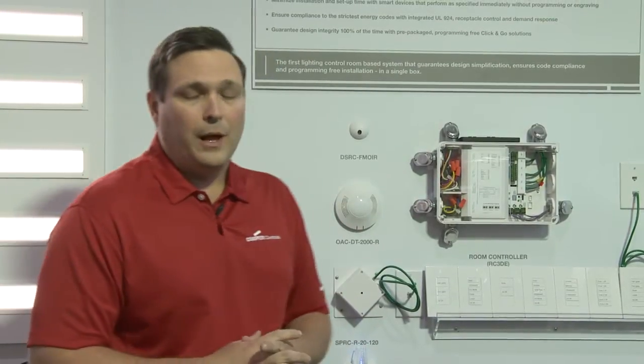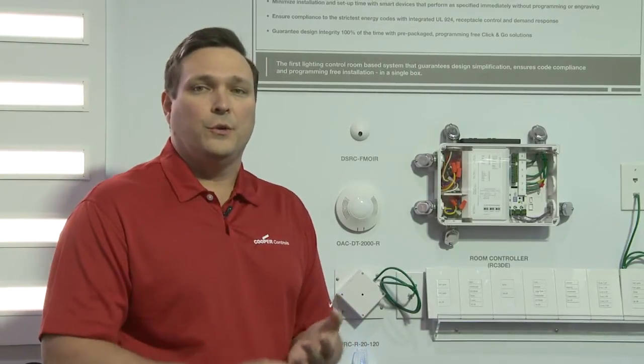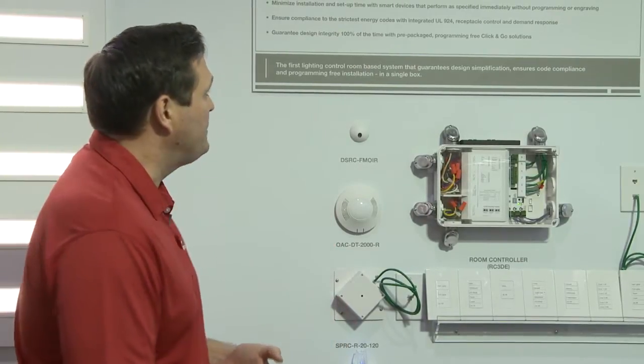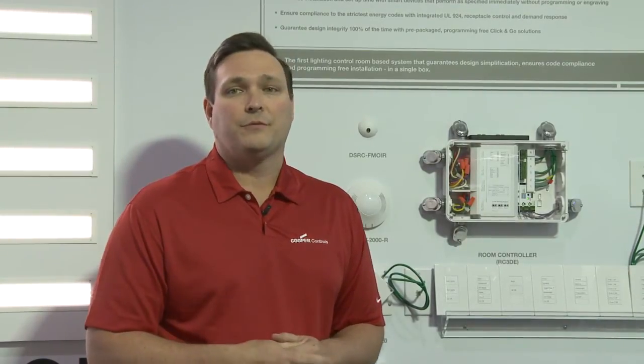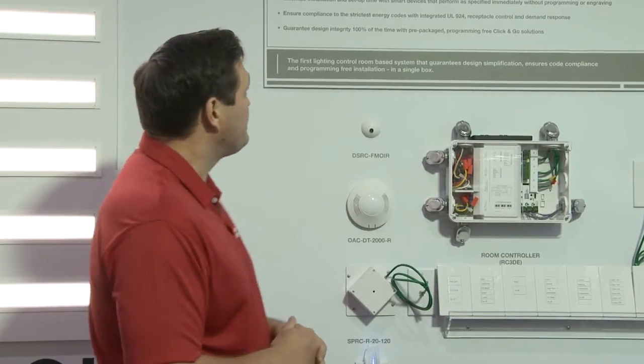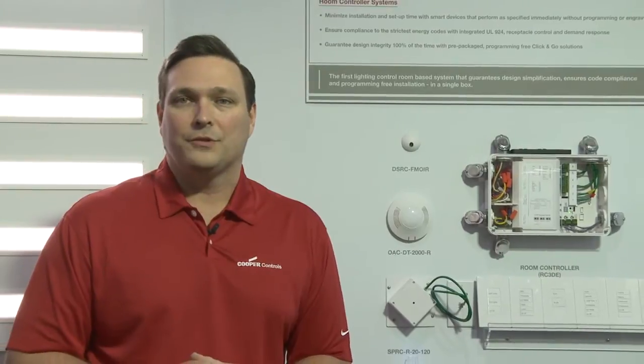This ensures code compliance for items such as UL924, occupancy, and the new ASHRAE receptacle codes required out of ASHRAE 90.1-2010, as well as things required in California Title 24 such as demand response, which is required in all locations over 10,000 square feet. The RoomController also guarantees design integrity 100% of the time, by allowing those smart devices, once connected, to perform always the same way as originally specified by the electrical engineer.